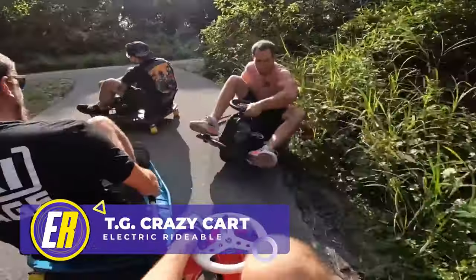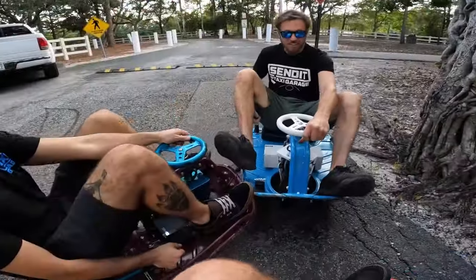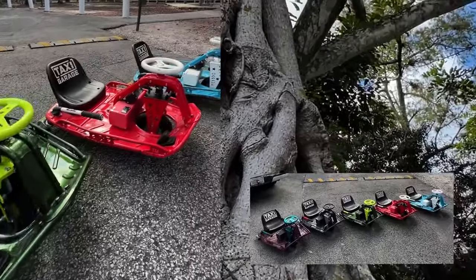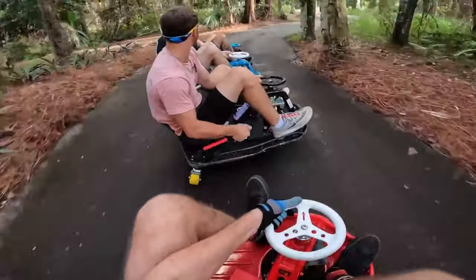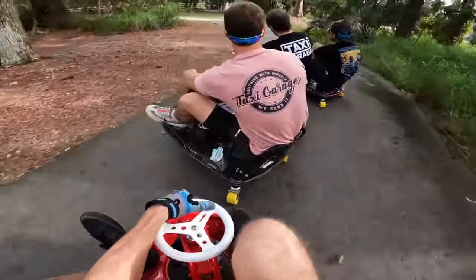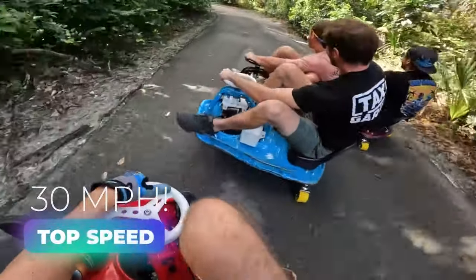Remember that electric drift cart for adults mentioned earlier? This unique electric rideable from Florida is the Taxi Garage Crazy Cart, and boy, is it crazy. Available in different stages from Stage 1 to Stage 5, the company provides custom-built Crazy Carts as well as fully assembled ones ready to ship. Essentially a one-wheel electric scooter with a platform that rotates around the base, Stage 1 carts have a top speed of 15 miles per hour, while Stage 5 models have an astounding top speed in excess of 30 miles per hour.